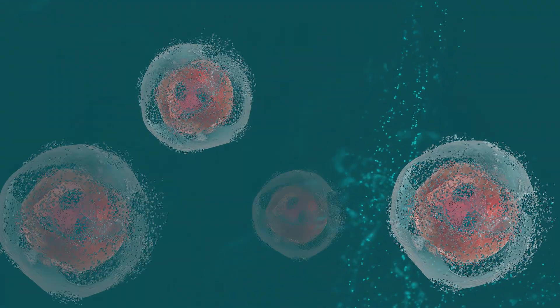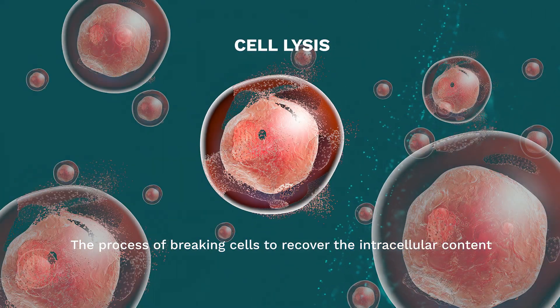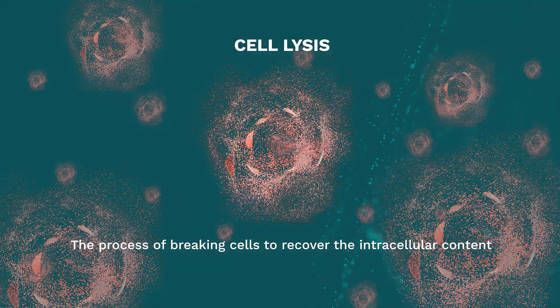The key, however, to unlocking these stories is cell lysis — the process of breaking cells to recover the intracellular content.